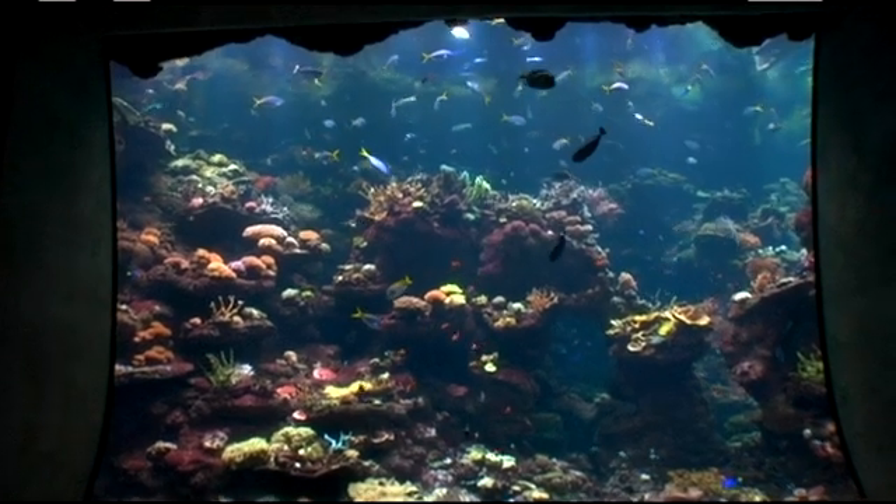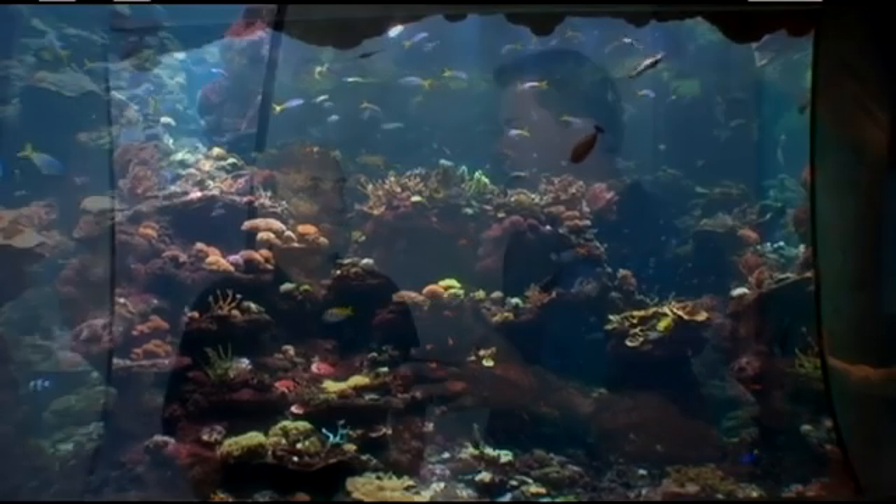One of the things that's always been said about a reef tank in general is that it takes time to grow. Nothing happens in a reef tank overnight — only bad things happen overnight. So when you're laying out a big tank like this, are you looking two, three years down the road of how the coral should look?